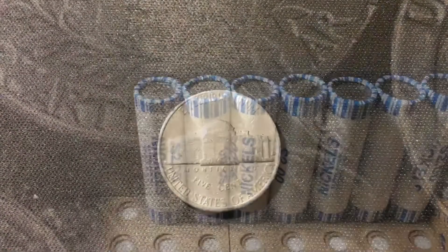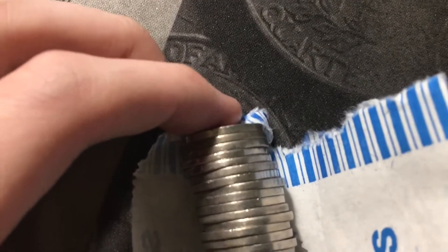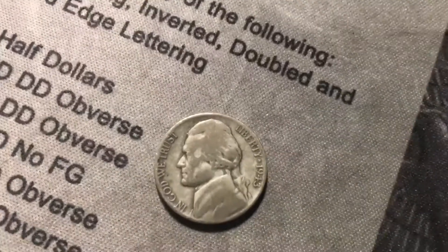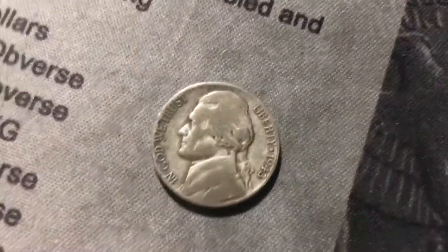Roll number 42 we have another 50s nickel — a 1958 from Denver. Roll 43 another 50s Jefferson, a 1953 from Denver. Just cracked open roll number 44 and we're going to have another silver — I barely even caught the edge, it's second from the end. I looked at the date and saw it was a 1943, so this is going to be another 35% silver war nickel. It's a 1943-P — pretty much the most common war nickel you're going to find, but still any war nickel is an awesome find, and that's the second of the box.